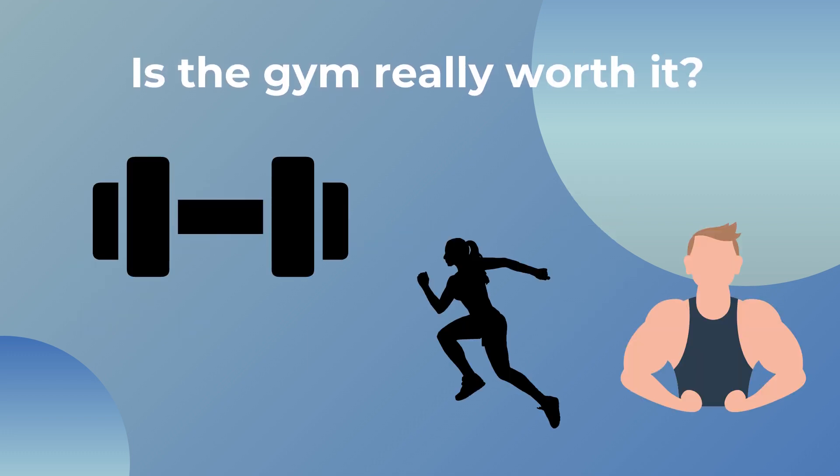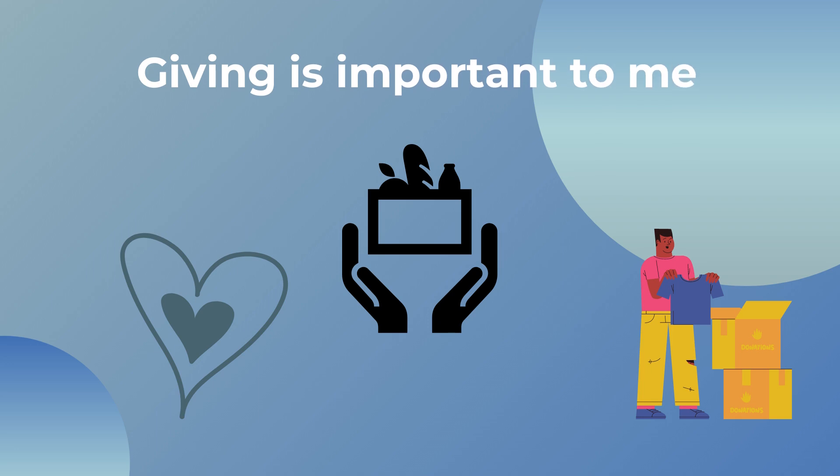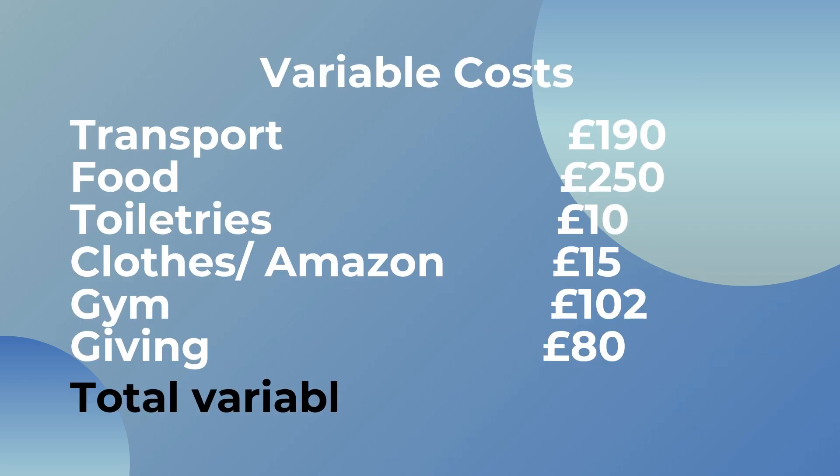After lockdown I joined quite a fancy gym to shift some of the weight I'd put on, but unfortunately this costs £102 a month. I'm seriously considering cancelling as I don't go as often as I'd like — I'm thinking about trying something more social like CrossFit for more motivation. I also give money to charity every month, which is important to me. I think I'm quite lucky and even if I'm not earning hundreds of thousands of pounds a year, I can give something back. I currently give around £80 a month to two different charities.